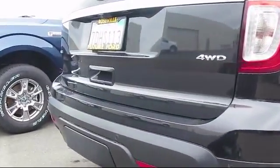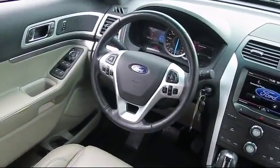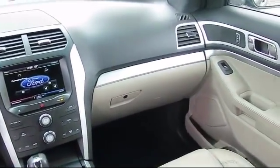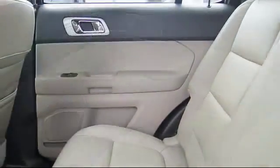Every certified pre-owned Ford vehicle is given a rigorous 172-point inspection by Ford factory trained technicians, and every certified pre-owned vehicle is backed by Ford with a 7-year, 100,000-mile powertrain warranty coverage from the original purchase date.